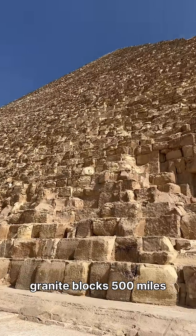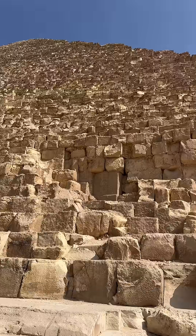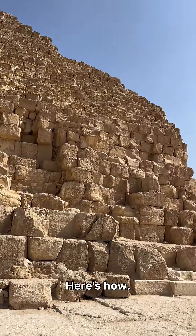Ancient Egyptians moved 70-ton granite blocks 500 miles uphill. No wheels, no pulleys. Here's how.